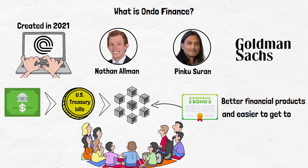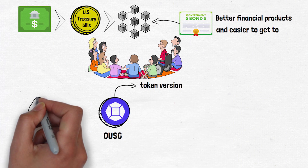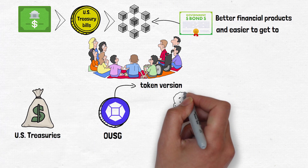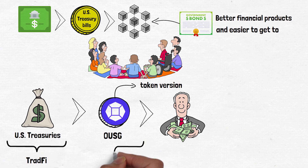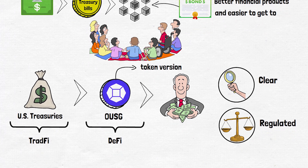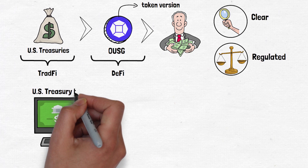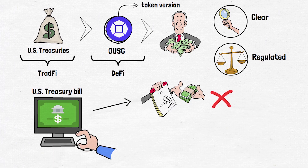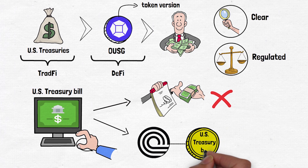One example of what Ondo's done is create things like OUSG, which gives investors a token version of US Treasuries. This links traditional finance with decentralized finance by providing a clear and regulated way to invest in real world assets on chain. Let's say you want to buy a tiny piece of a US Treasury bill without going through the usual banking steps — Ondo Finance lets you buy a token instead, which represents that bill piece, making it easier to access using crypto.